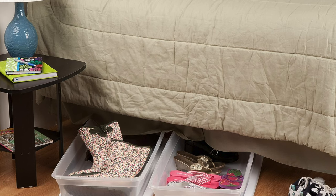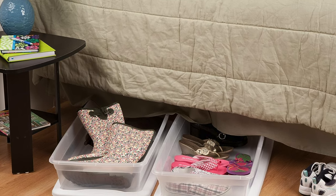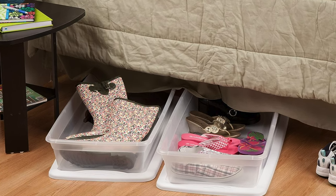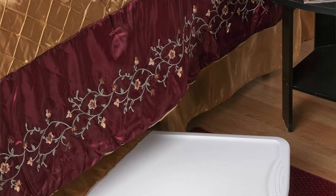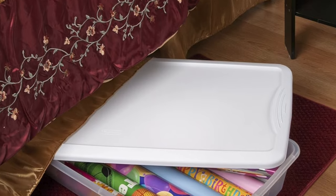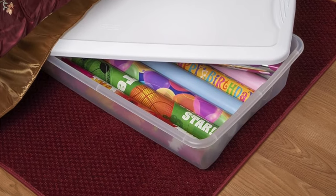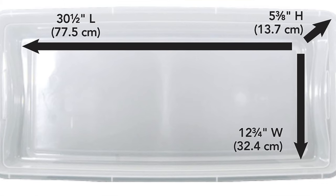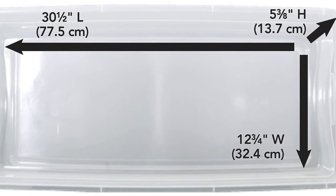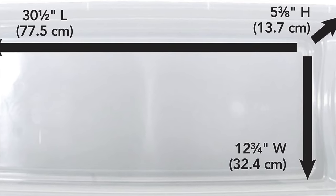Handles with care: with recessed handles, it's all about the grip — no more wrestling with your storage boxes during those impromptu spring cleanings. Stack them up, just like your favourite childhood game of Jenga but less nerve-wracking — these boxes are designed for cooperative stacking. Size variety: from tiny trinkets to colossal collectibles, there's a size for every hoarder — I mean collector. Snap-on lid: say goodbye to the disappearing lid mystery, this one snaps right in place. The Sterilite underbed storage box is for when you want that crystal clear truth about your storage habits.